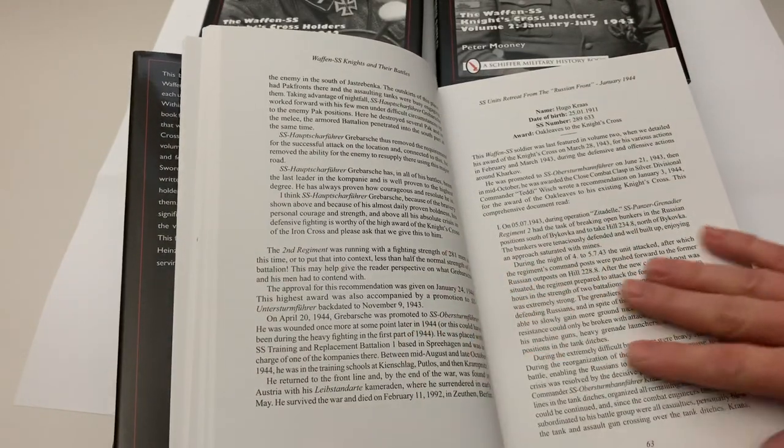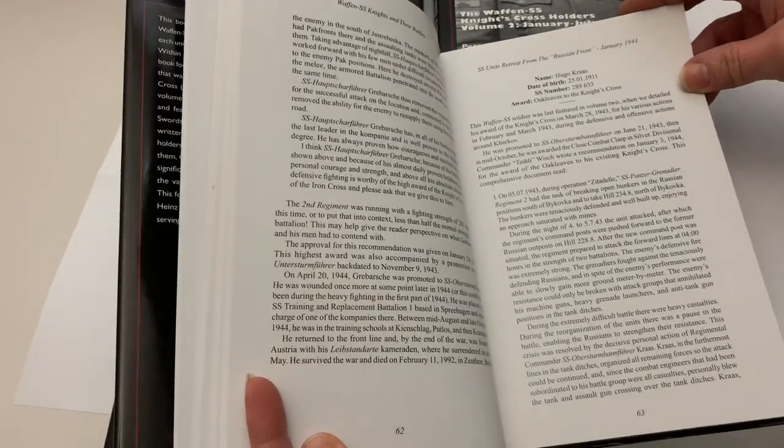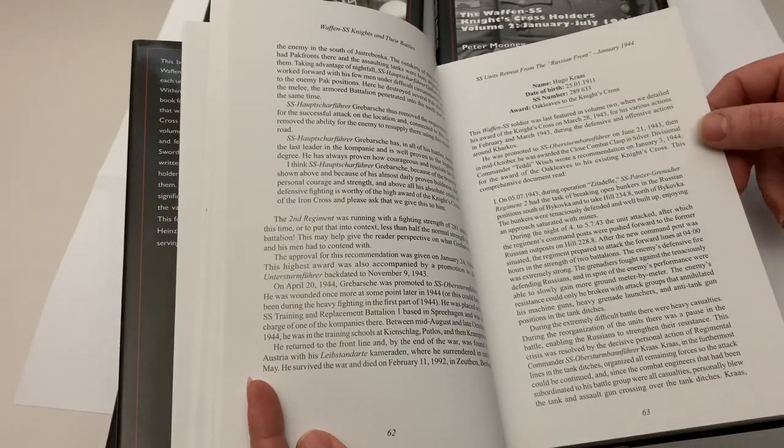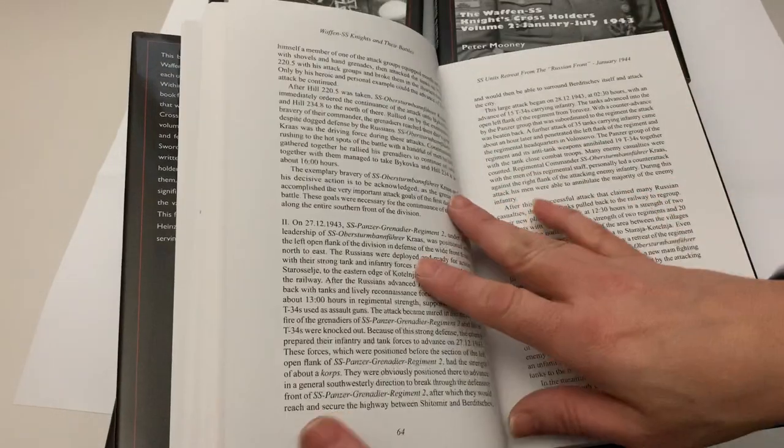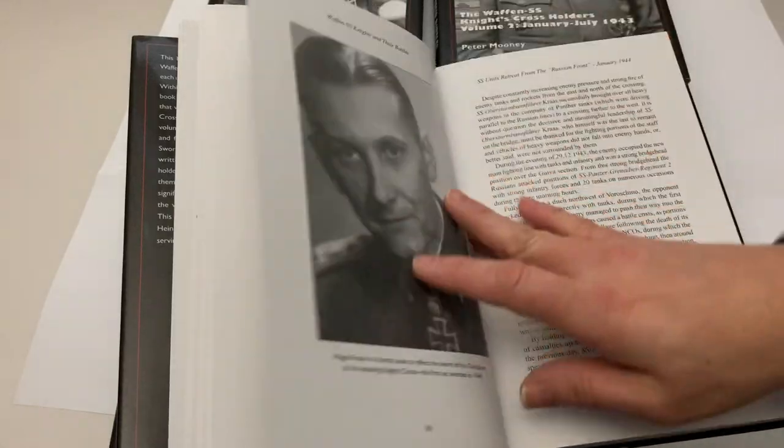Here we see one of the actual translated recommendations taken directly from the documents themselves, this one for Hugo Kraas for the award of his Oak Leaves. It gives a background on the soldier, then details word for word the actions that resulted in the actual award.